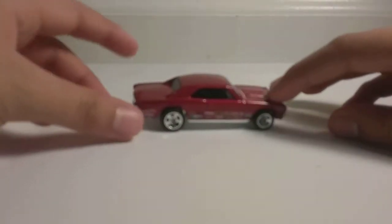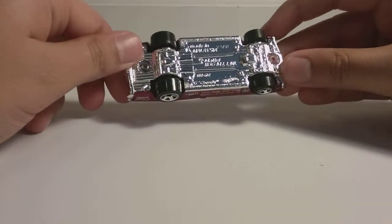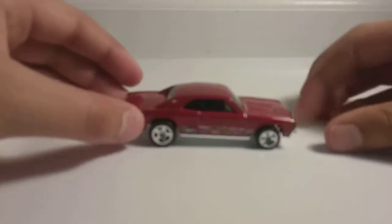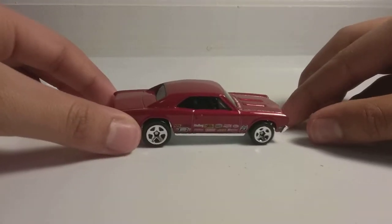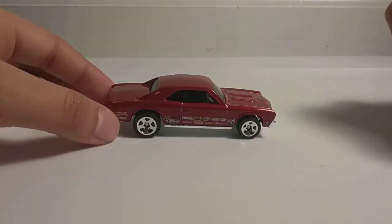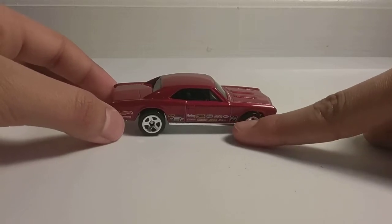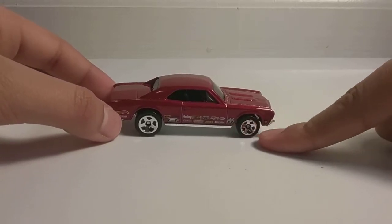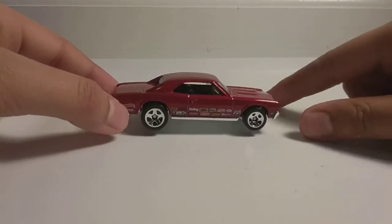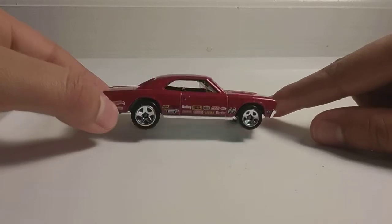Next up, we have the '67 Chevelle SS396 in red. I like this car too because of its style. It does look kind of like a race car because it has these stickers at the bottom. They might be company logos or something, but I don't know if those companies actually exist now.